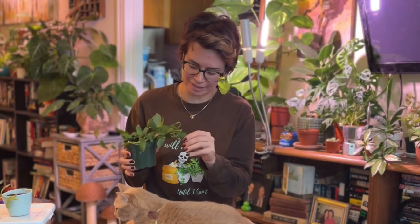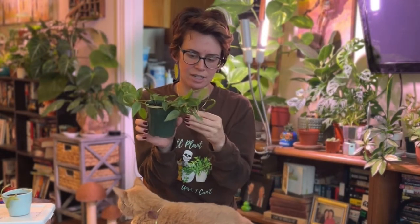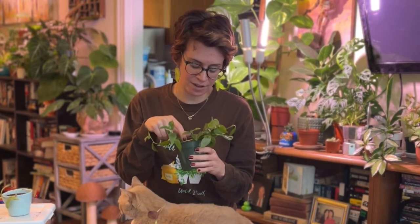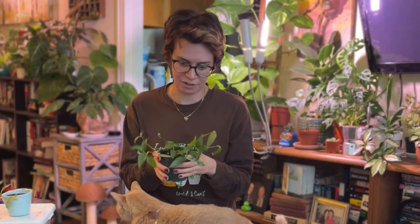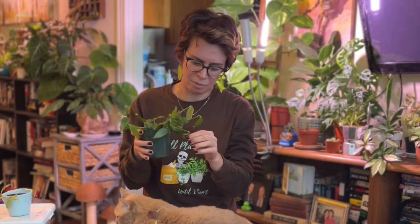Anyway, I just potted this up into soil from a water prop. I found this on the street and plopped it in water and promptly forgot about it. A few days ago when I did my repotting, I put it in — it's mostly direct-to-soil propagations in here. There are two or three pieces that already have water roots, but really with these guys you don't need water roots to put them in soil. They do pretty well in almost every medium.